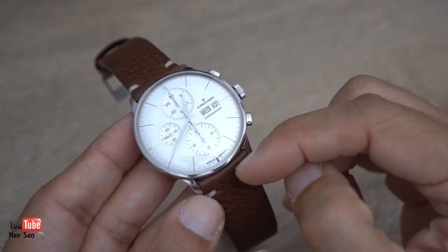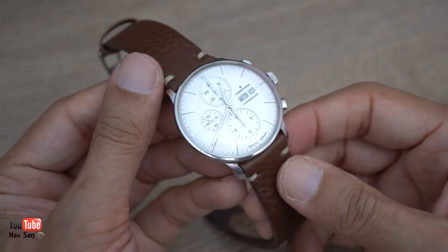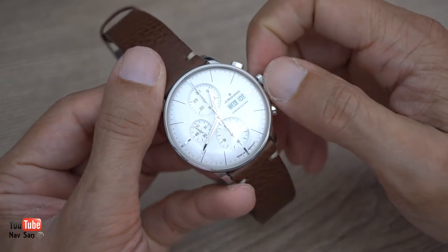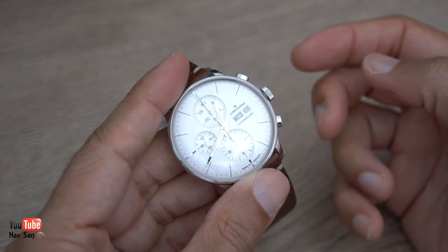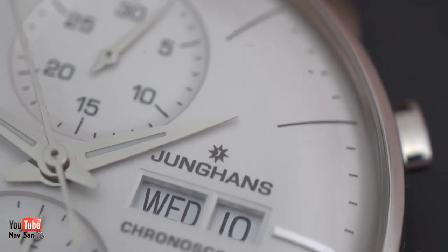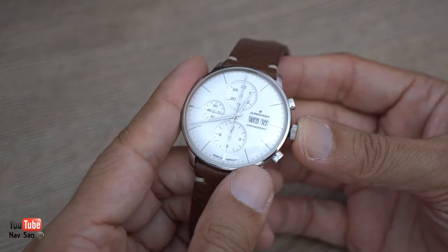It's got 21 millimeter lugs, which is a bit awkward, but you can find more straps at 21 millimeters now than when I first bought it. It's 30 meters water resistant with no screw-down crown - you just wind it as normal. The crown controls setting the time and also the day-date function, which I quite like. Most ETA 7750 movements just have the date, not the day function.